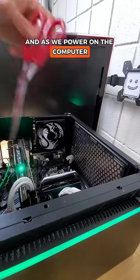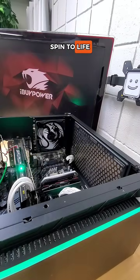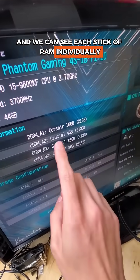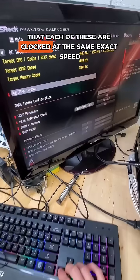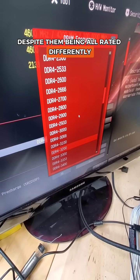As we power on the computer, we see that it does in fact spin to life, and we can see each stick of RAM individually recognized. However, we can also see some issues off the bat, namely that each of these are clocked at the same exact speed, despite them being all rated differently.